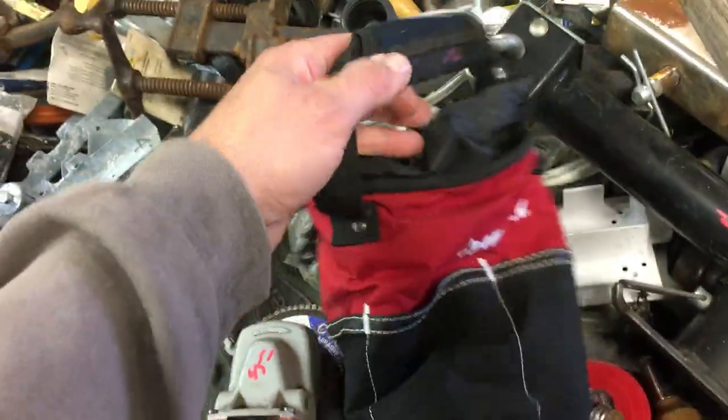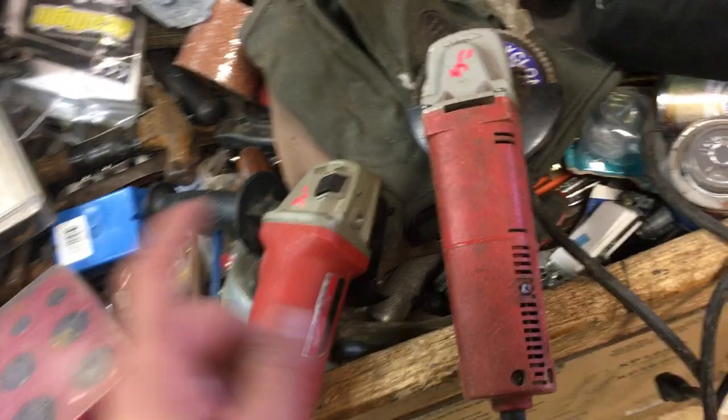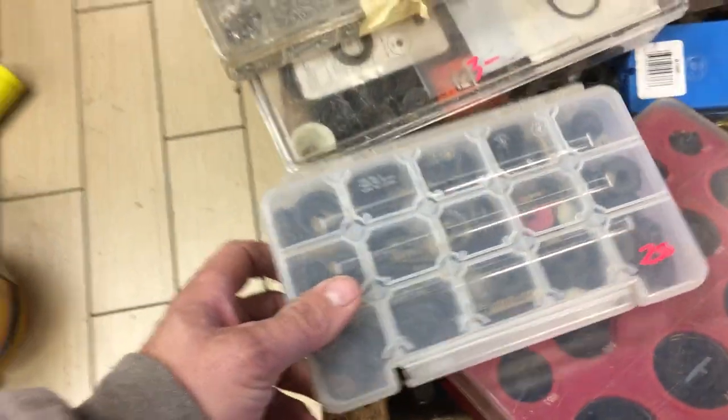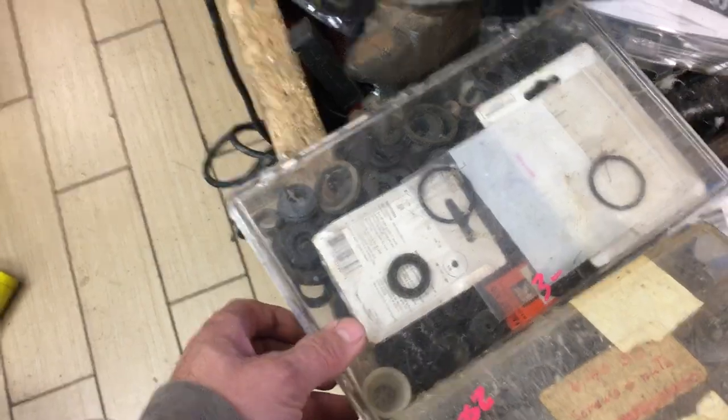$2 on the — I don't know what this is, put your lunch in it or something. $2 on the little bag. A couple of Milwaukee right-angle grinders: this one is $45, this one is $30. $6 on the O-ring set. More washers, $2.50. $2.50 on the small screws. More washers, $3.